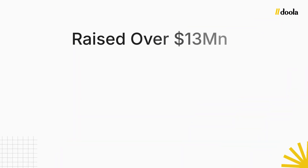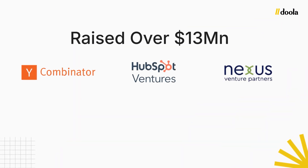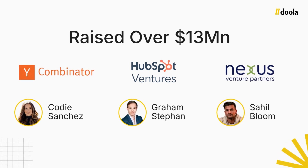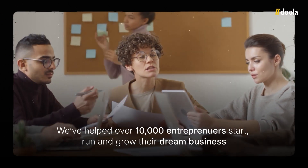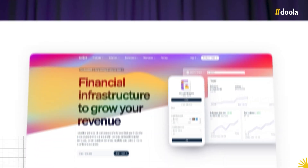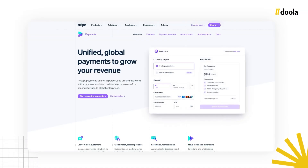Hey, this is Arjun, and I'm the CEO of Doula.com. Doula is a business in a box, and we are a VC-backed startup that has successfully raised over $13 million from the likes of Y Combinator, HubSpot Ventures, Nexus Venture Partners, Cody Sanchez, Graham Stephan, Sahil Bloom, just to name a few. Along the way, we've helped over 10,000 entrepreneurs just like you not just start, but run and grow their dream business and open a U.S. Stripe account. And I promise by the end of this video, you will know how to open a U.S. Stripe account from anywhere in the world.